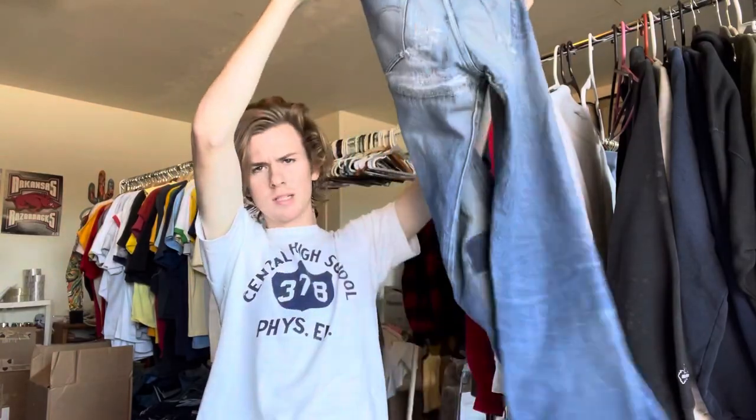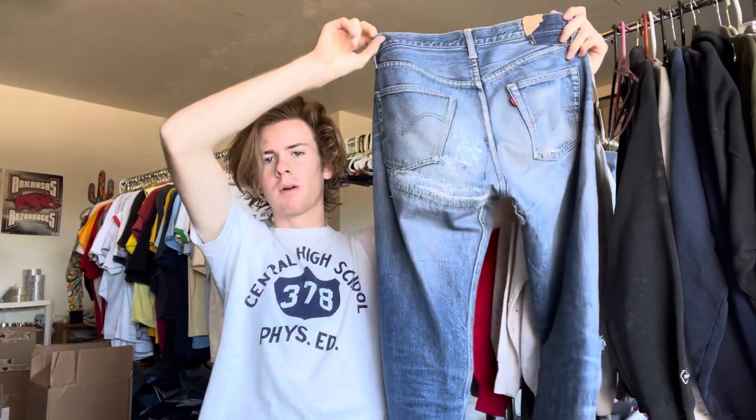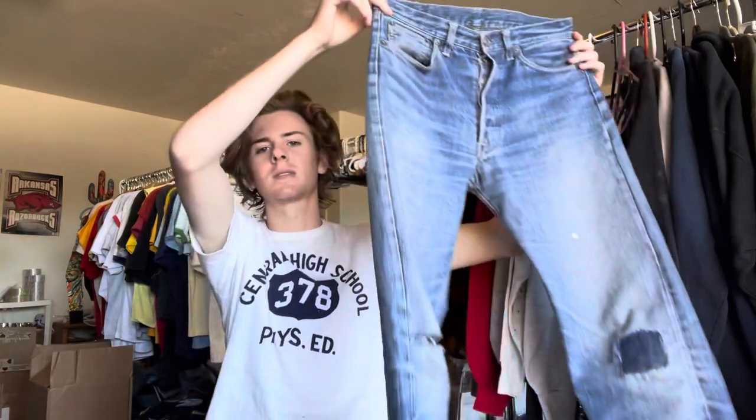Especially other Levi's 501s, because the earlier model before this would have been the hidden rivet model. I like them for certain outfits, but for every day I feel like they don't fit my body type quite as well. The hidden rivets are a really traditional cut — not super wide, but wider throughout, and just a super straight cut.